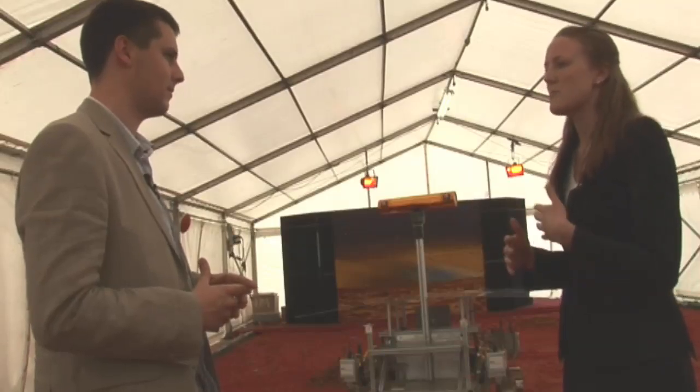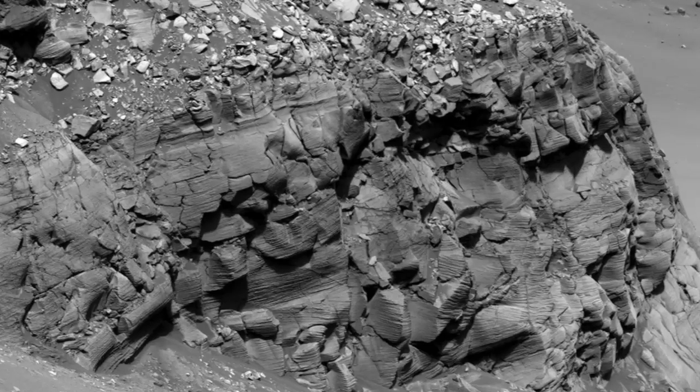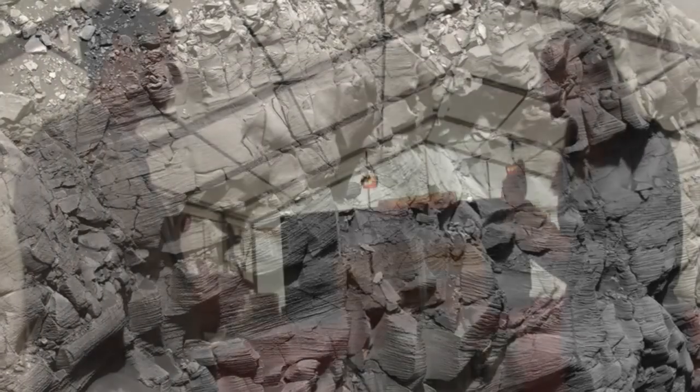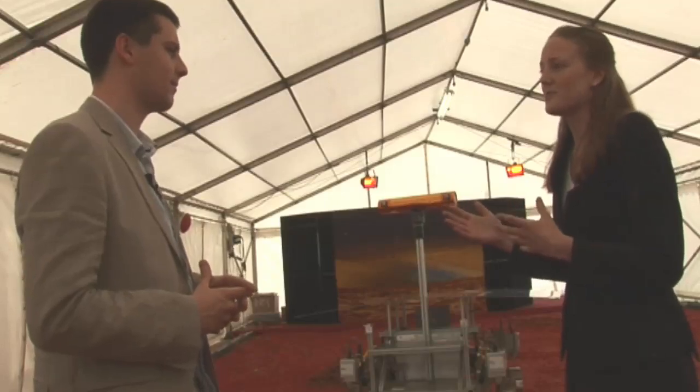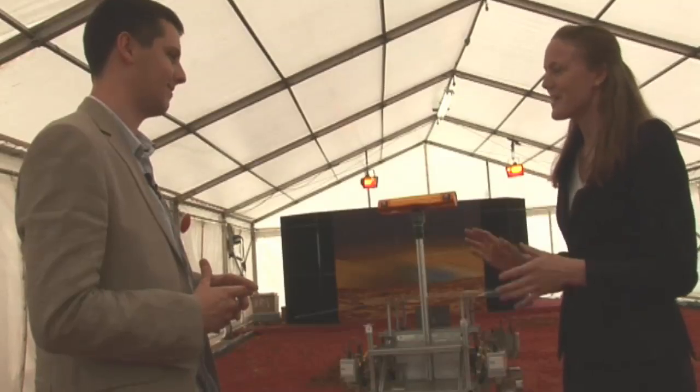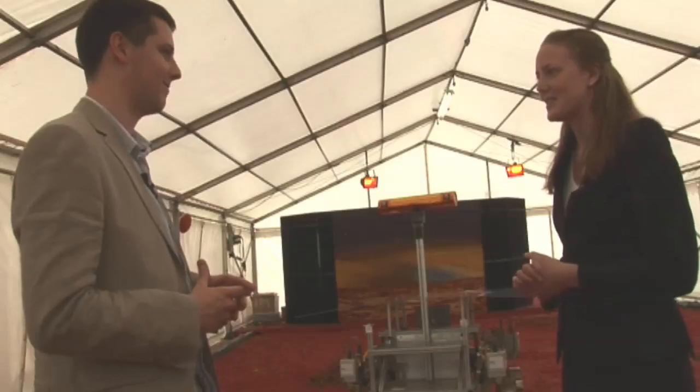From ground control, they might suggest a rock 100 metres away that looks very interesting for some scientific experiments, and the rover can then plot a path for that 100 metres on its own, send all the pictures back to Earth so we can check what it's doing and make sure it doesn't get into trouble, but it has that autonomous capability.